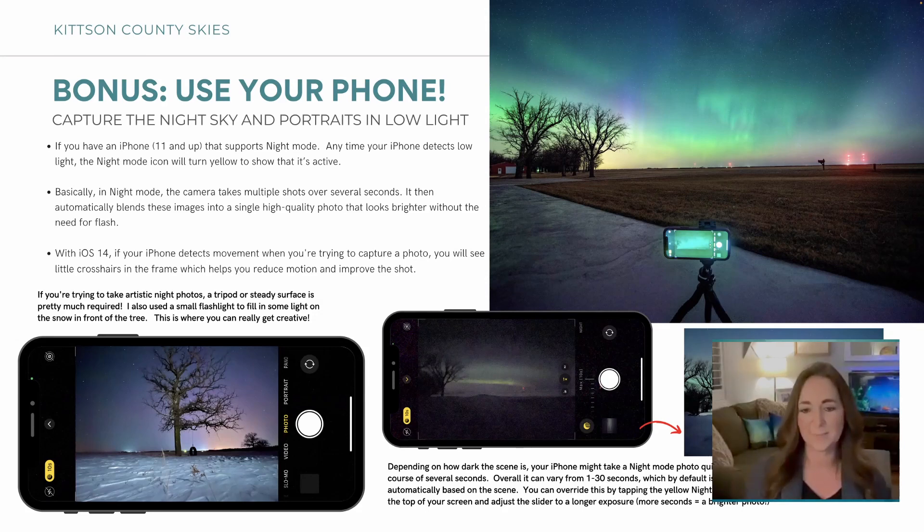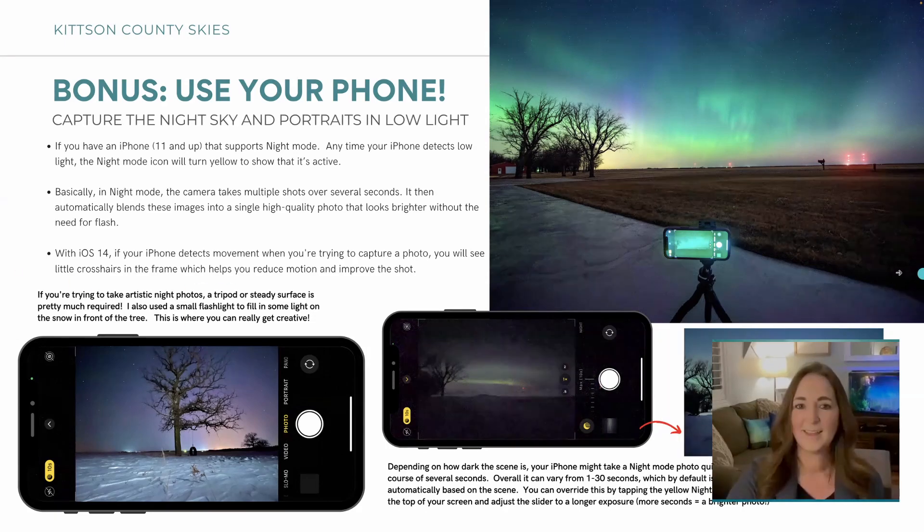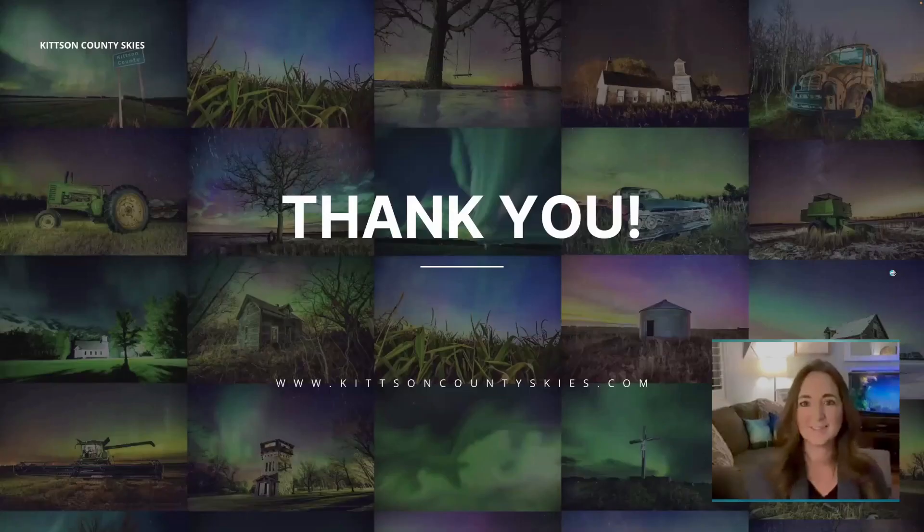You can also adjust how long the exposure is on the iPhone — I think up to 30 seconds. There's a way to change that on the phone. More seconds makes a brighter photo, which makes sense. That's all I have for my main presentation, but if anyone has questions about anything, I'm here to answer them.